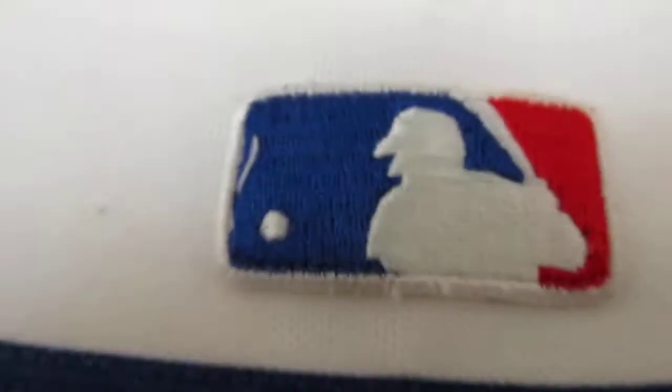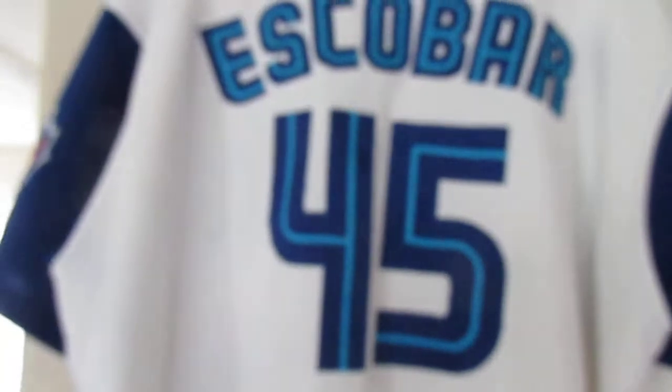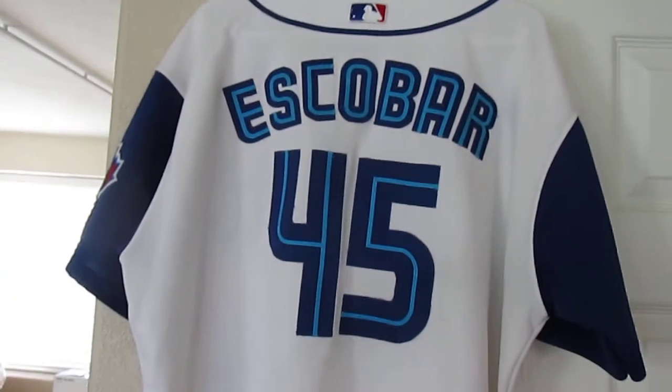Here's the back. If you can see that — Escobar. This guy also played for the Angels.